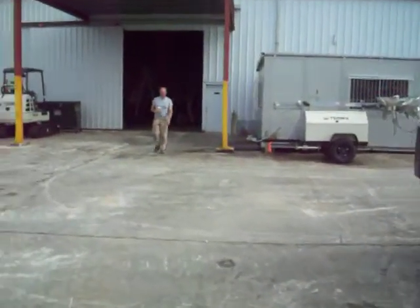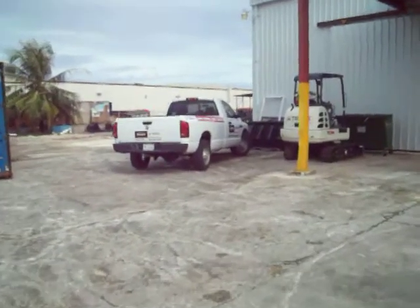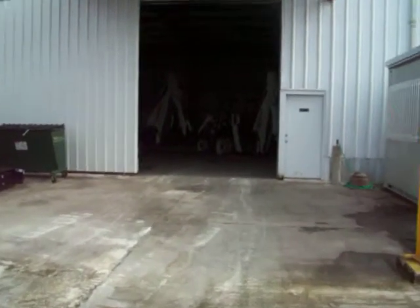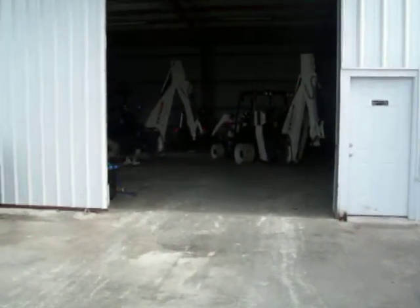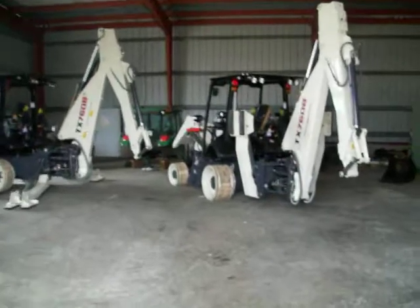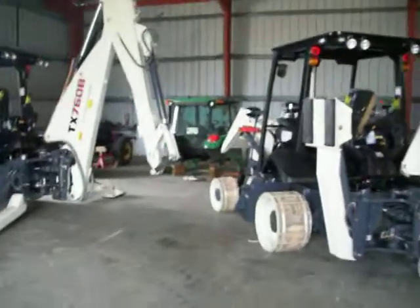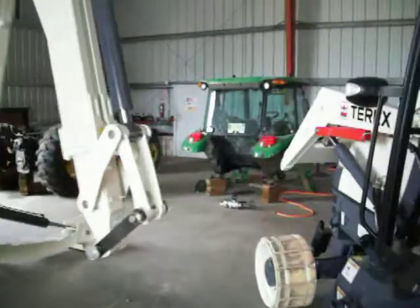In the shop, we've got two backhoes that just came in from Coventry, getting ready to be assembled. We work on a lot of different types of equipment.